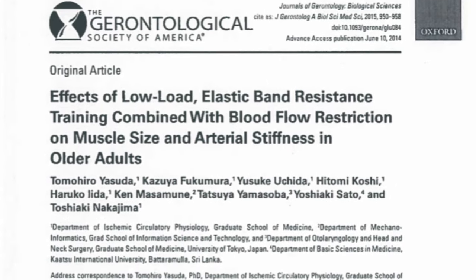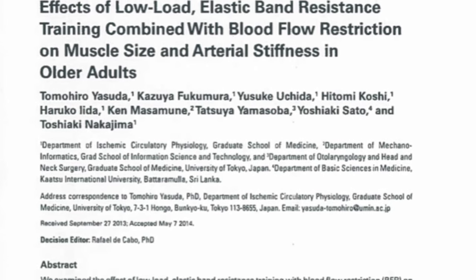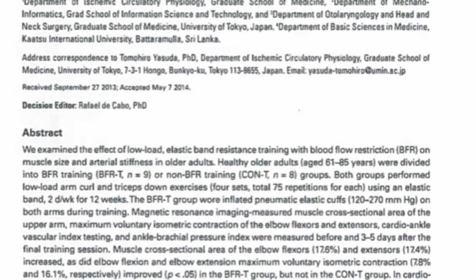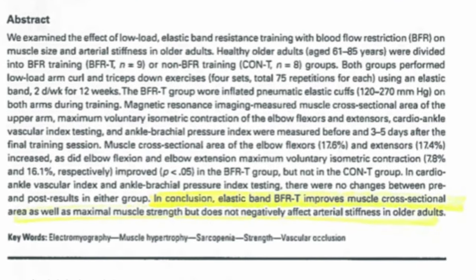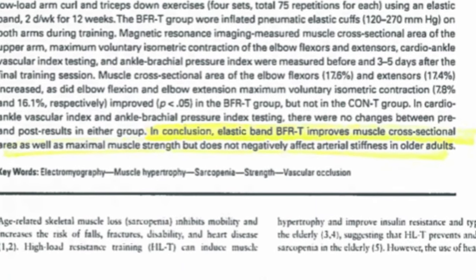The next research article studied the effects of low-load elastic band resistance training combined with blood flow restriction on muscle size and arterial stiffness in older adults. They found that katsu elastic band BFR improves muscle cross-sectional area as well as maximal muscle strength, but does not negatively affect arterial stiffness in older adults.